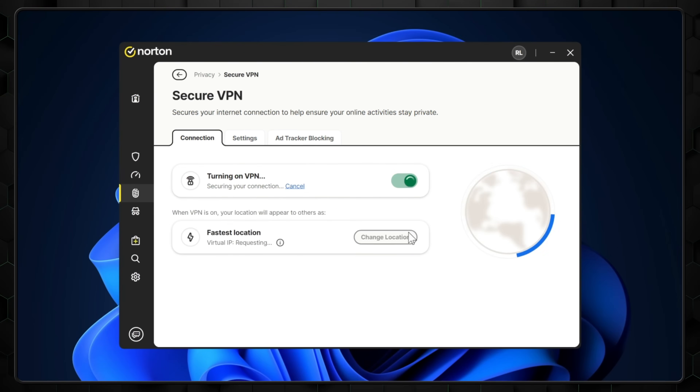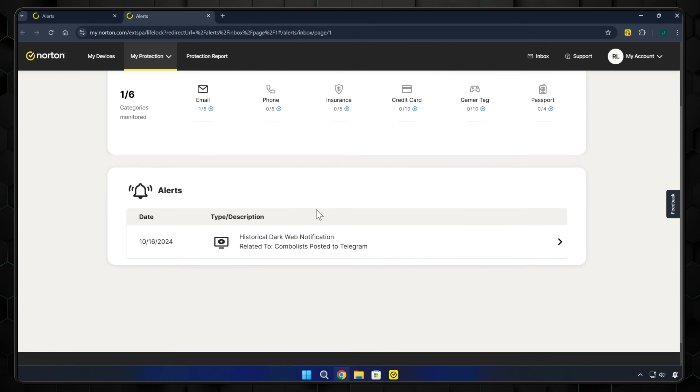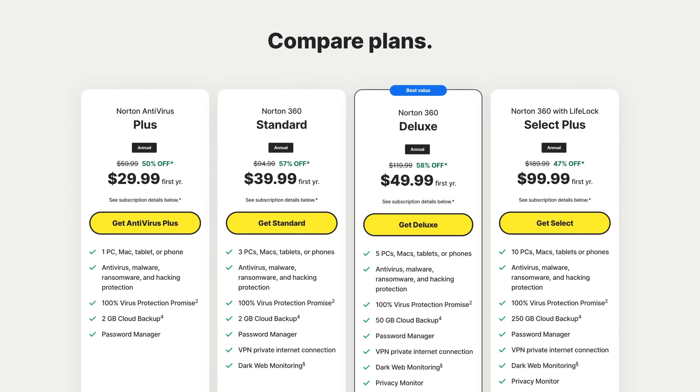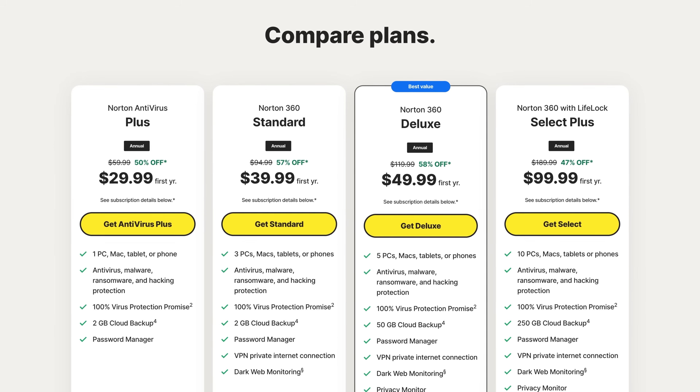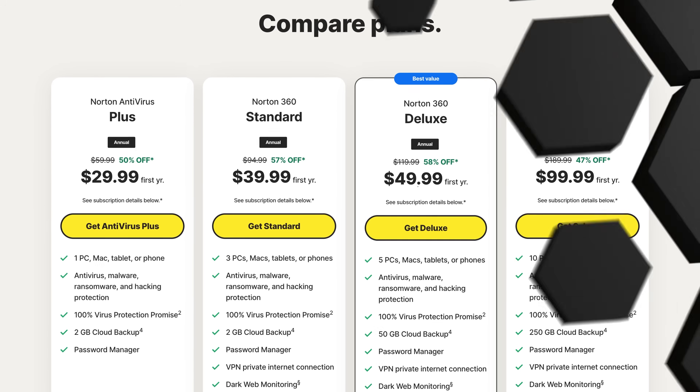Norton comes with a fully functioning VPN and password manager, plus dark web monitoring, lots of cloud backup, parental controls, and disk optimization. There's a variety of flexible plans to choose from, and though I would consider this provider to have more premium pricing, the amount of security and features included definitely justifies it.